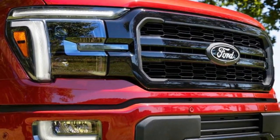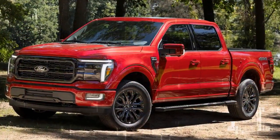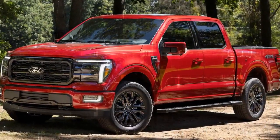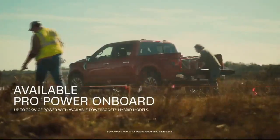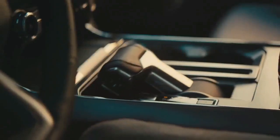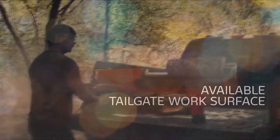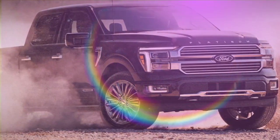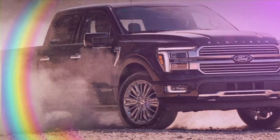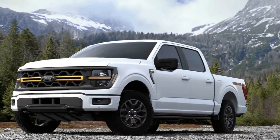Trail Turn Assist is another neat bit of dirt tech — it brakes the rear inside wheel, reducing the turning circle, which can help on tight mountain passes, especially on a truck of this size. In practice, it's basically an off-road donut factory. Ford's explicit instructions were to turn it on, crank the wheel, and mash the gas. Sure enough, a dab of counter-steer later, we managed a pretty tight turn around a fire pit.